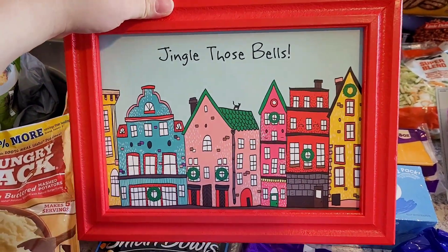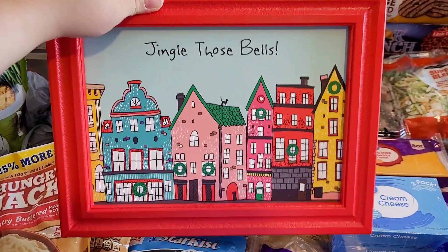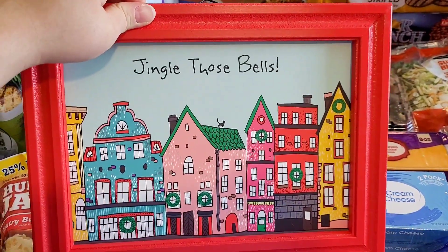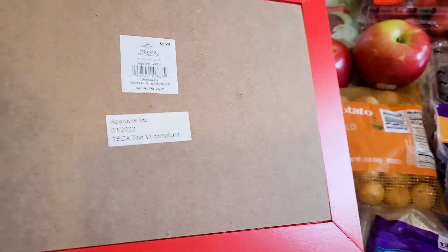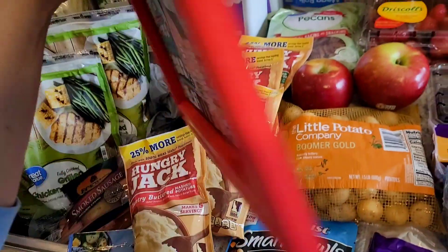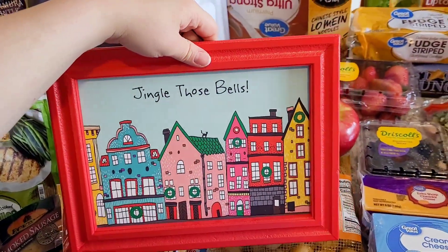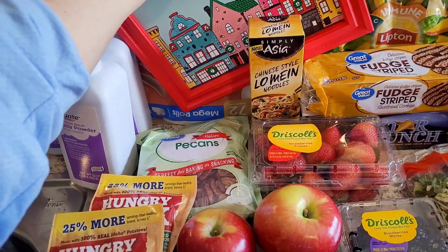This is probably my favorite thing I purchased today. I saw it from way across the store and thought it looked cute for Willow's room at Christmas time. Then I realized it said 'Jingle Those Bells,' and she has been singing 'Jingle Bells' non-stop for like two months because she heard it on cartoons. It was only $5.98. They had about three-quarters of their Christmas stuff out.